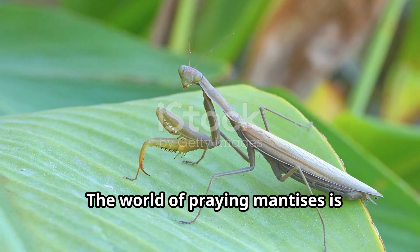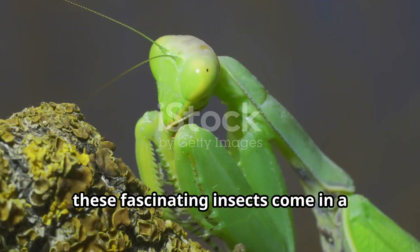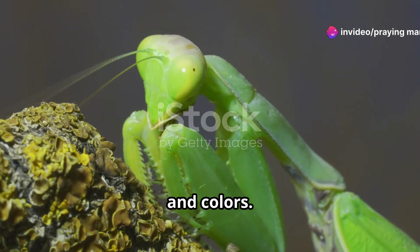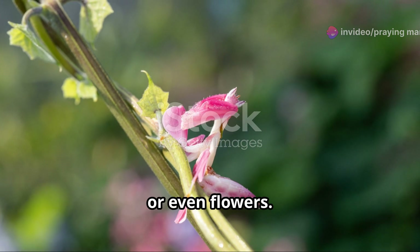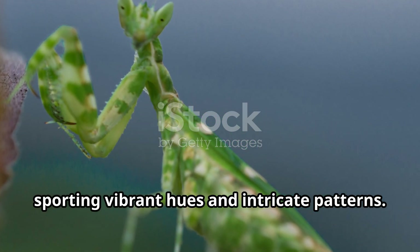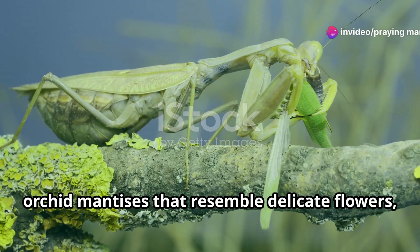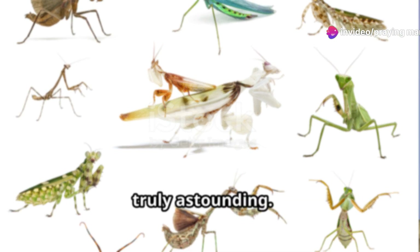The world of praying mantises is incredibly diverse. While we often picture the classic green mantis, these fascinating insects come in a dazzling array of shapes, sizes and colors. Some species are masters of camouflage, mimicking leaves, twigs or even flowers, while others are brightly colored, sporting vibrant hues and intricate patterns. From the giant rainforest mantises measuring over six inches long to the tiny orchid mantises that resemble delicate flowers, the diversity of praying mantises is truly astounding.